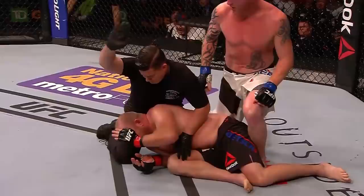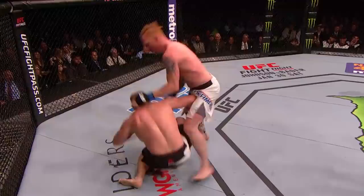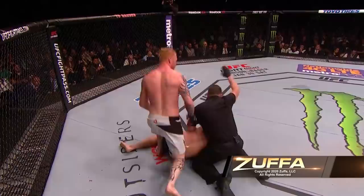You can see right there, he has no idea what's going on. Ed just rang his bell. One more time — boom, right there. First ever fight at 205 for Ed Herman, and he wins it by TKO.